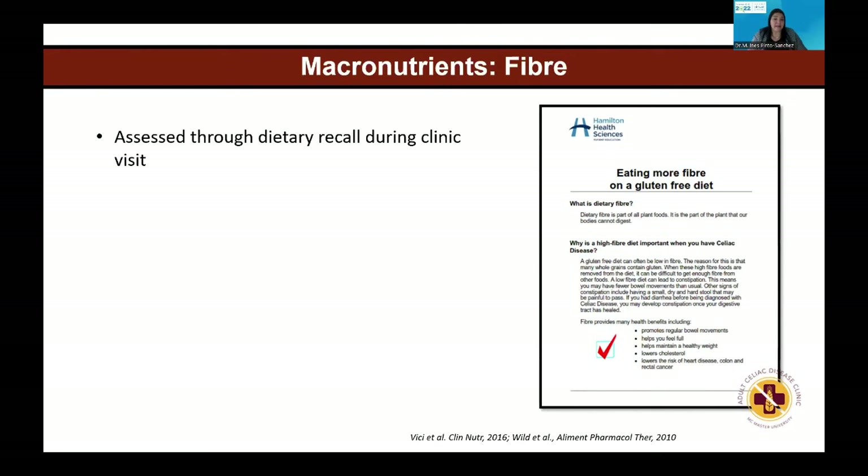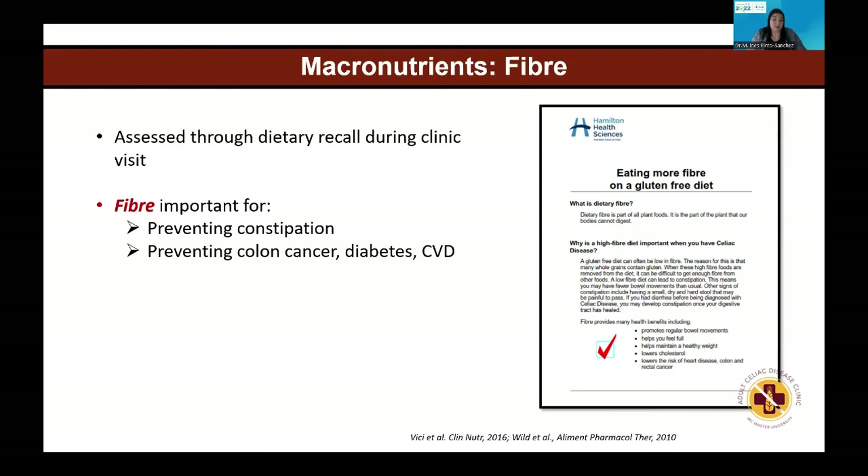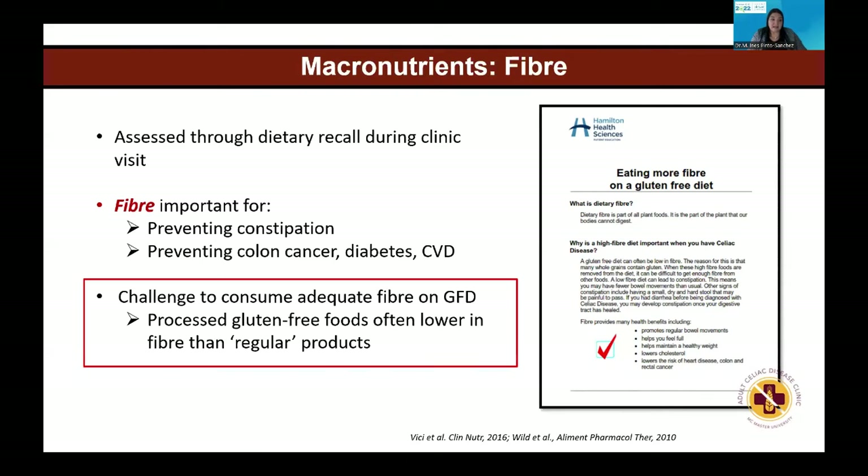One of the most concerning macronutrients seen low in a gluten-free diet is fiber. Fiber is important for preventing constipation and has been associated with decreased risk of colon cancer, diabetes, and cardiovascular disease. It's important that people with celiac disease ensure adequate fiber consumption, which is sometimes challenging because wheat is a very good source of fiber.